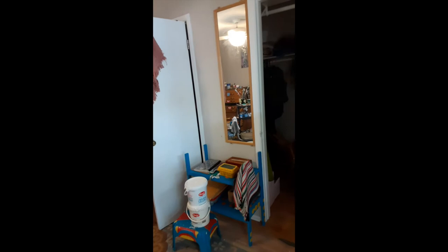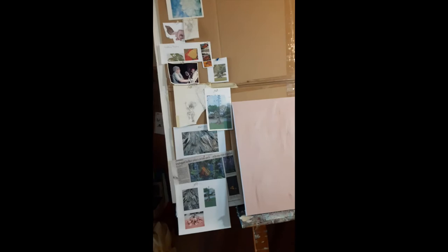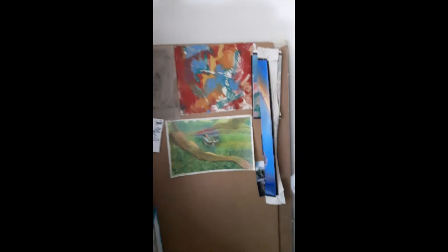And here's more art supplies. This mirror is attached to the wall and it's opposite the easel behind me, so that when I'm at the easel I can look over my shoulder and see the mirror. And here's some projects, some ideas hatching.